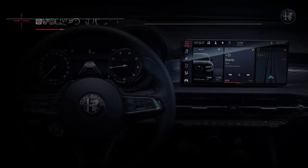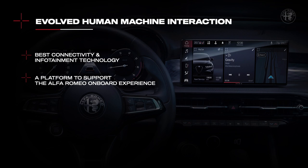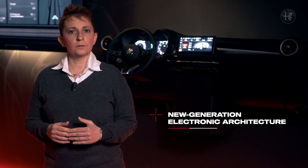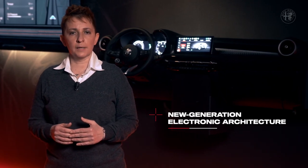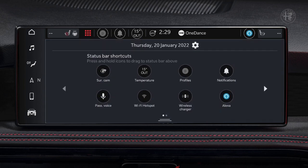When designing our new human-machine interface, we had two objectives in mind: positioning Alfa Romeo among the best in terms of connectivity and infotainment technology, and developing a platform capable of supporting the evolution of the Alfa Romeo on-board and off-board experience. In order to achieve both targets, on Tonale we have adopted a new generation electronic architecture with upgraded processing capacity. The new architecture enables seamless over-the-air updates, with the possibility to improve and also to add new content to the original setup.